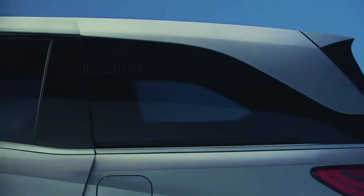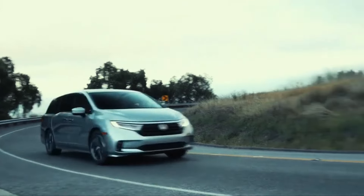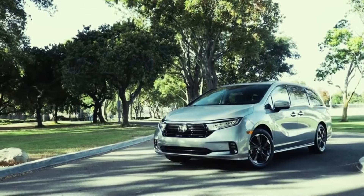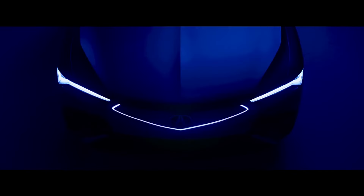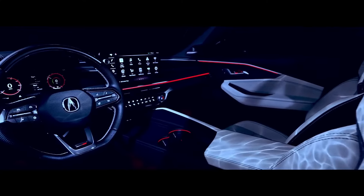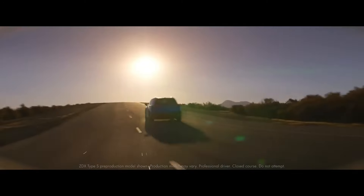Now let's pivot to Honda's electrifying journey. We've previously discussed the Zero Series for Honda's EVs, scheduled to hit production in 2026, but the electrification tale doesn't end there. Acura, the sibling brand, has some exciting news. Enter the ZDX, available for purchase 100% online through the Omni channel. Orders can be placed starting February, offering a seamless online experience for prospective buyers.